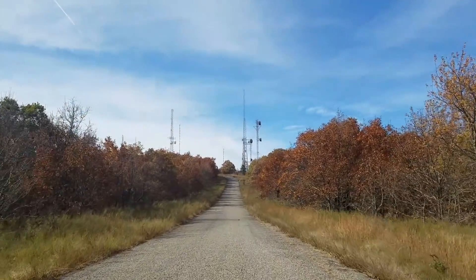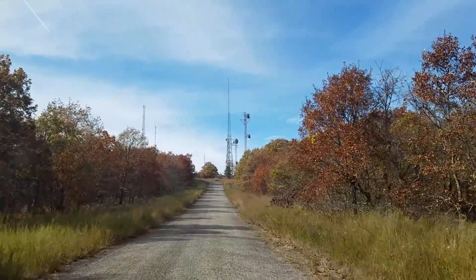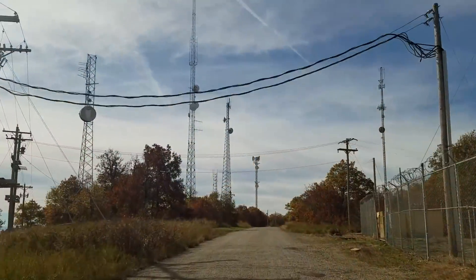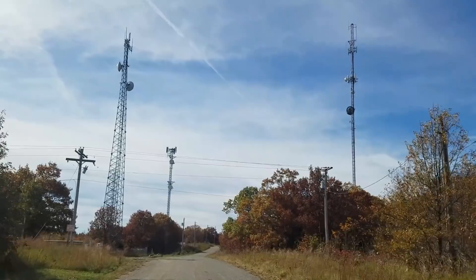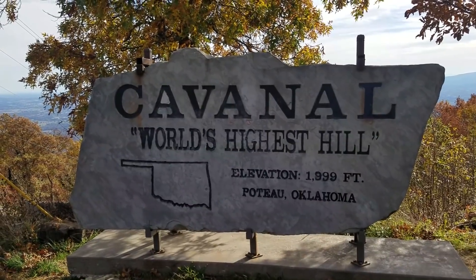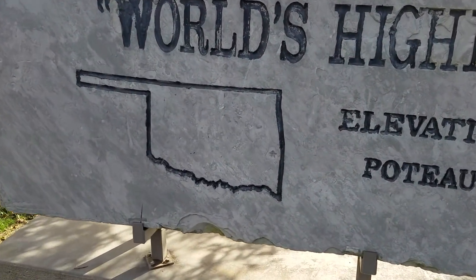Here we're nearing the summit. You can see all the communication towers there. Pretty neat — I understand why they'd put them up here since it's the highest thing around. There's so many towers up here, I don't think Sarah or I have ever seen this many. We've already passed a bunch of them. So we're now at the very top. Let me show you this sign here stating this is the world's highest hill. Kavanaugh, World's Highest Hill, elevation 1,999 feet, Poteau, Oklahoma. There's a little star here that designates where we're at.